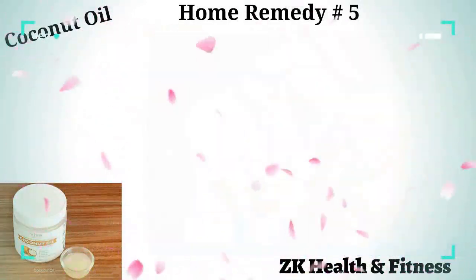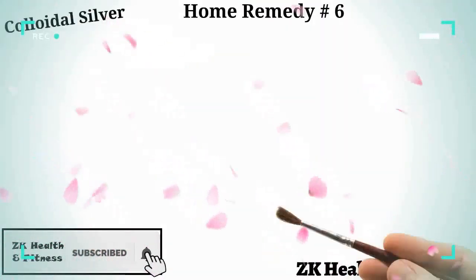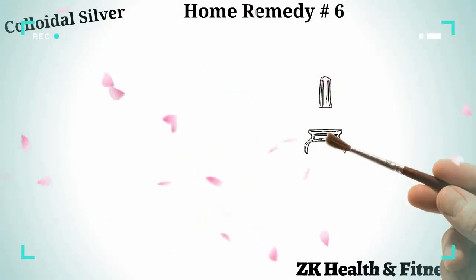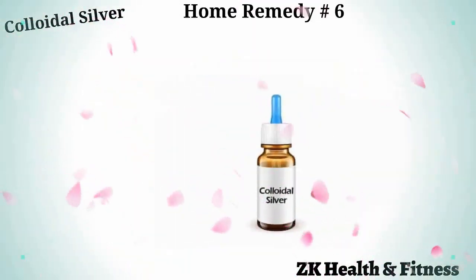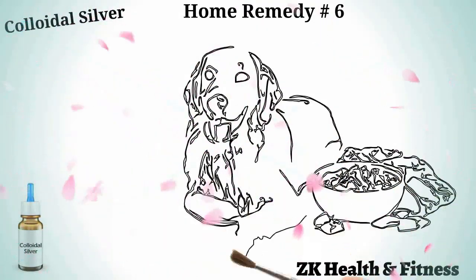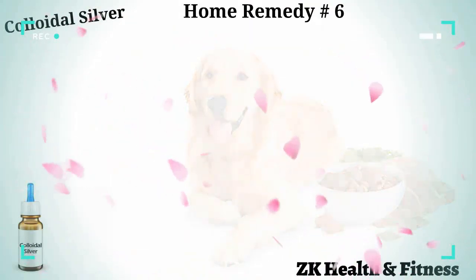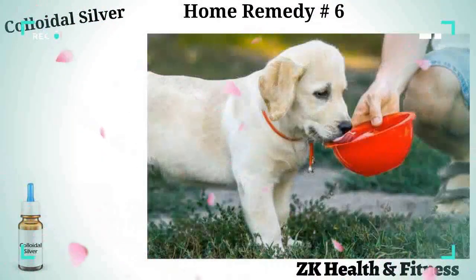Home remedy number six: colloidal silver. Colloidal silver is a powerful antimicrobial compound that blocks cellular respiration in the pathogenic cells present in your pet's body, and thus suffocates and kills them. Mix five to ten drops of colloidal silver into your pet's wet food or drinking water. Repeat two or three times every day for one week to get rid of the yeast infection.